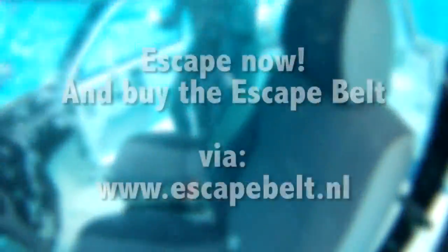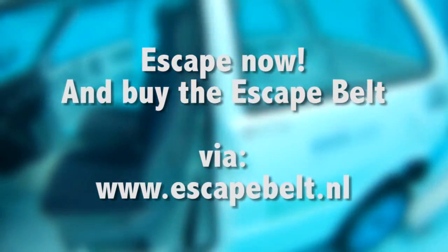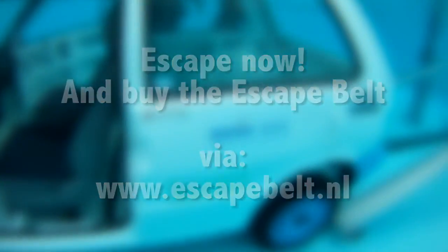Young or old, everyone can surface almost instantly and safely. Do you want to escape your seatbelts in time? Then buy the Escape Belt right now. Visit escapebelt.nl.